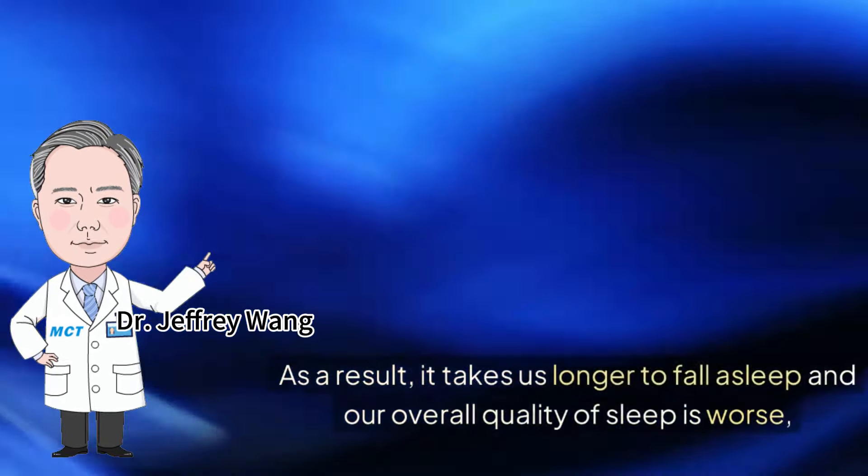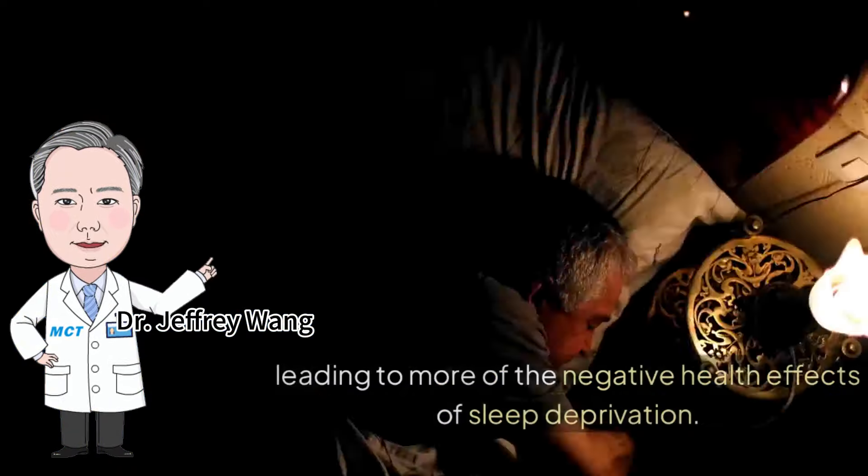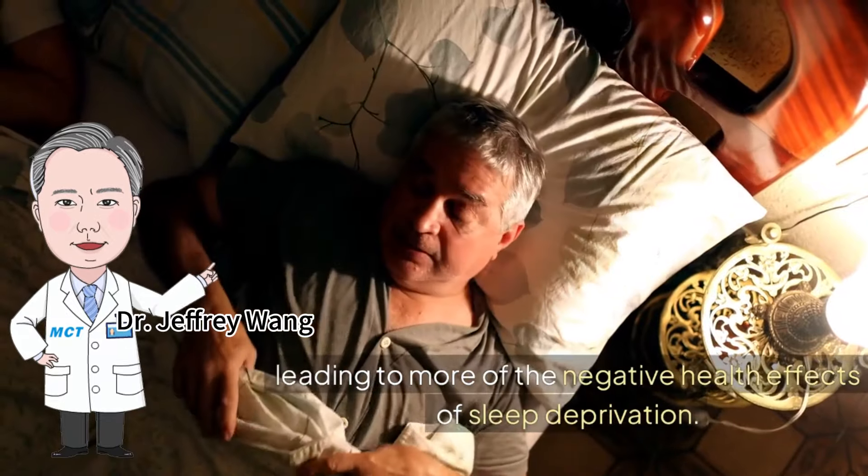As a result, it takes us longer to fall asleep and our overall quality of sleep is worse, leading to more of the negative health effects of sleep deprivation.